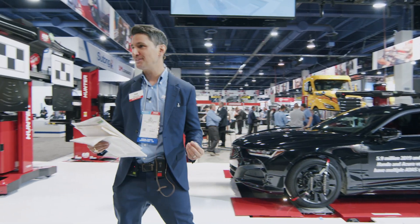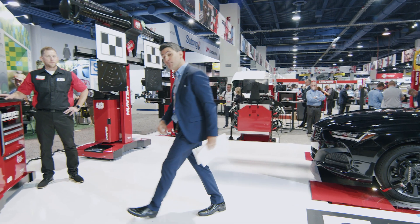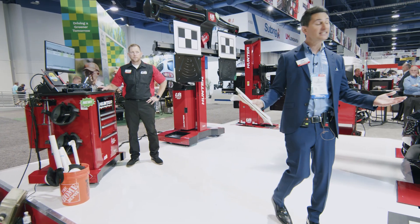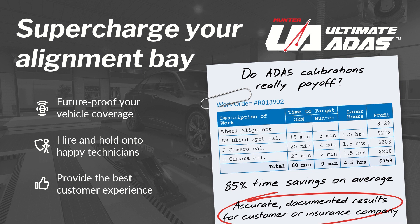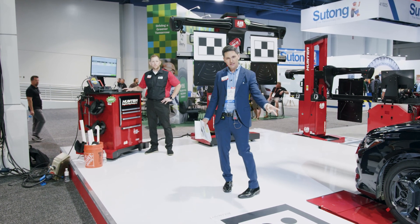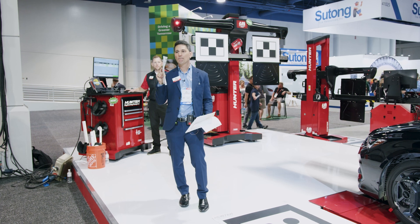Let's talk about what you just witnessed today. You saw safety system calibrations along with a fully functioning Hunter Hawkeye Elite alignment machine. You saw three target placements: left blind spot, front camera, and left surround view. Combined, using the OEM method, these target placements would take on average 60 minutes. With Ultimate ADAS, we were able to complete all three in five minutes and 49 seconds. That's an 85% reduction in time, and you profited $758. We were able to speed up the process, provide accurate solutions, and complete world-class documentation proving each procedure was performed perfectly for your customer.